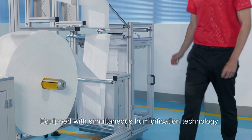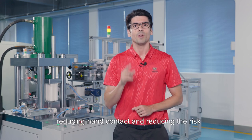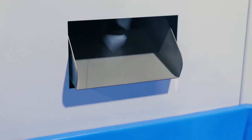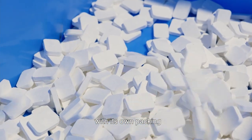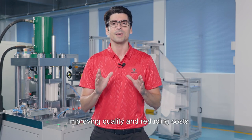Equipped with simultaneous humidification technology, one person can operate three sets of machines at the same time, reducing hand contact and reducing the risk of bacterial infection. The finished towel is automatically provided with its own packing. It is ideal for assembly line operations, automated production, improving quality and reducing cost.